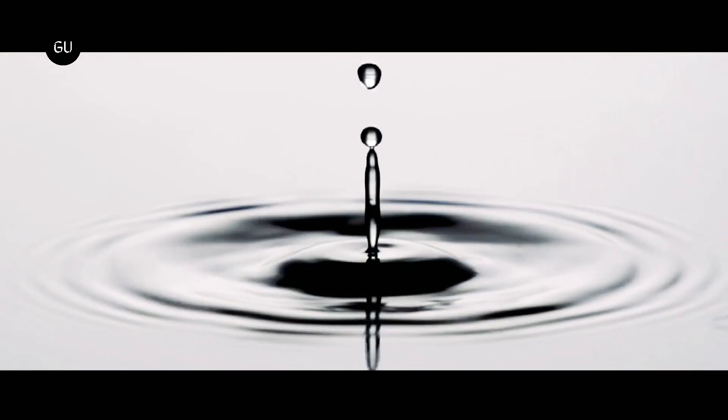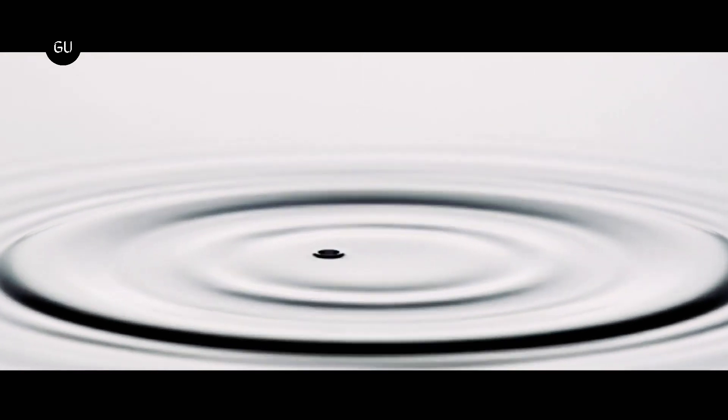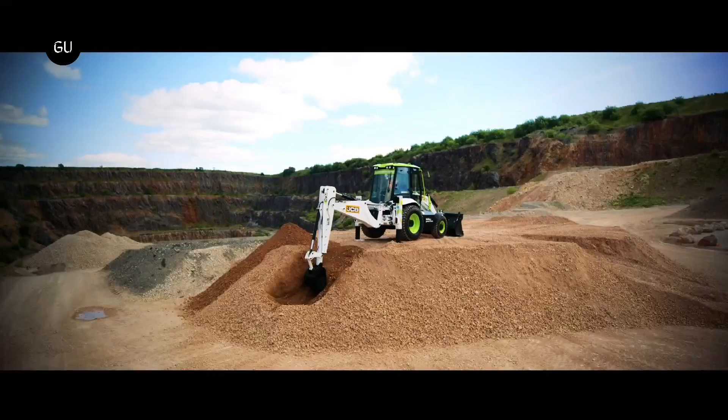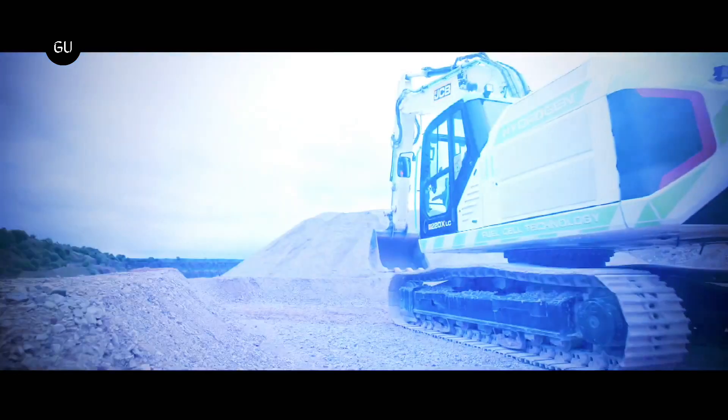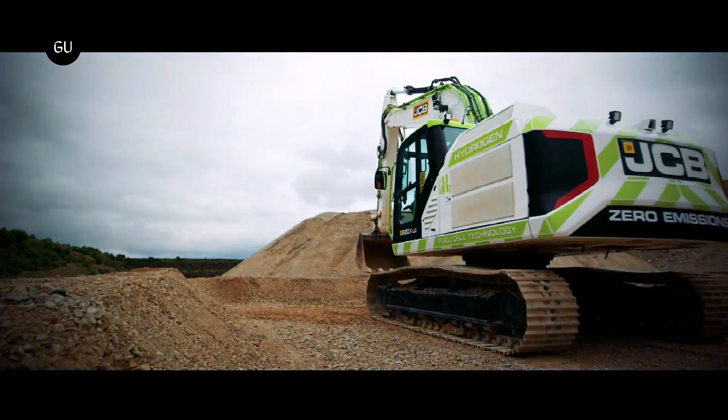Hydrogen is just one of the many ways that the UK government is looking to accelerate decarbonization. Additionally, JCB's expanding apprenticeship program shows how apprentices can play a part in shaping a net-zero future.